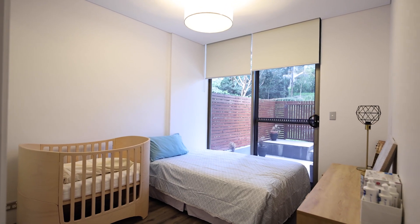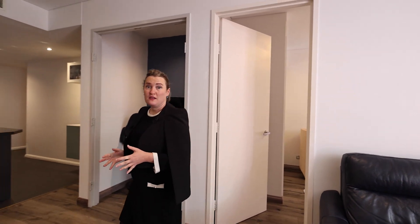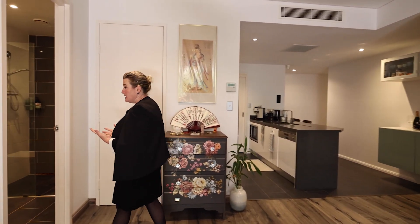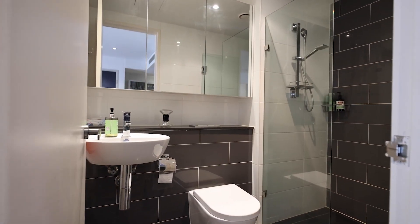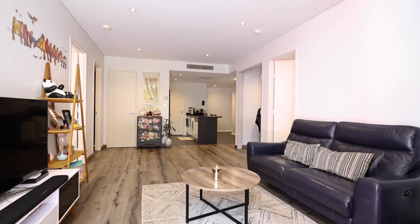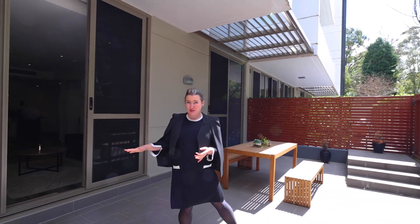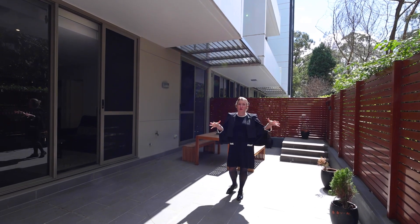Both bedrooms are east-facing, so you get lovely morning sun. That brings us to the guest bathroom, which has a shower and also lots of storage space. That then leads us to the hero of this apartment — this wonderful entertaining terrace. This terrace makes you feel like you're in a villa and not an apartment block. It is very private.